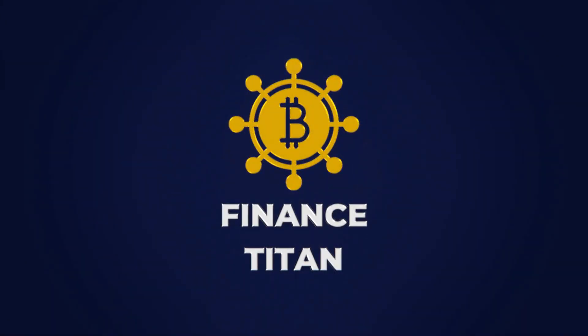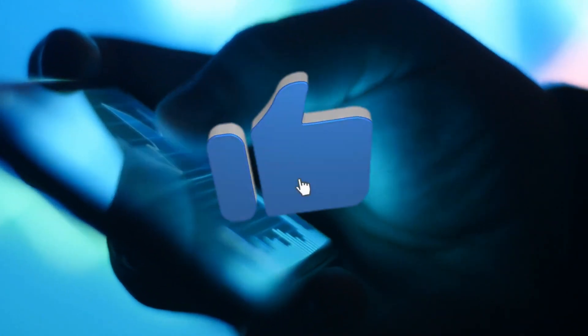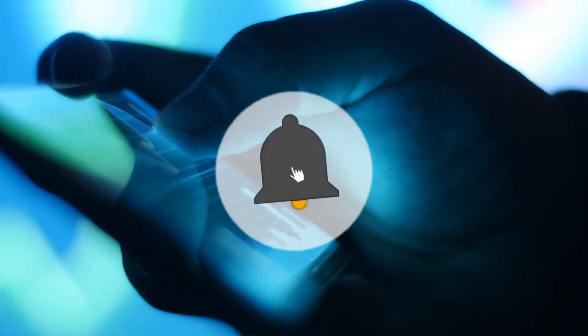Hi there! Welcome back to another episode of Finance Titan. If you are new to the channel and enjoy everything finance, then don't forget to subscribe for more content just like this. And with that, let's get into today's episode.